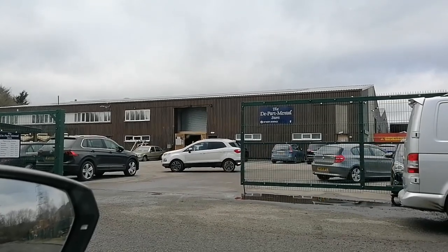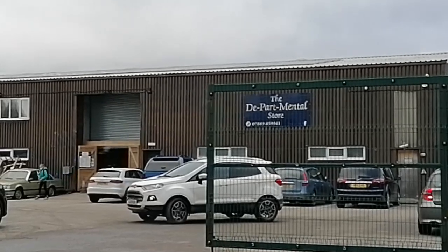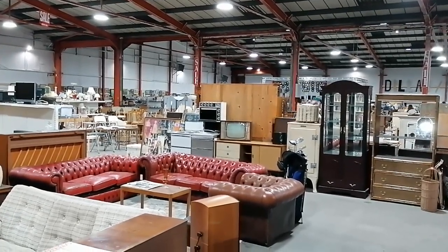This is the departmental store in Mould. It deals with house clearances and sells on items rather than sending them to landfill. This is the first time that we've ever been here and we found it on Facebook.